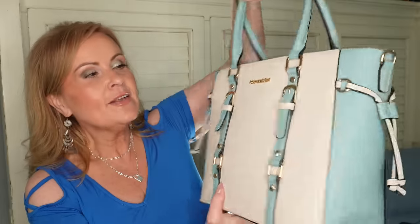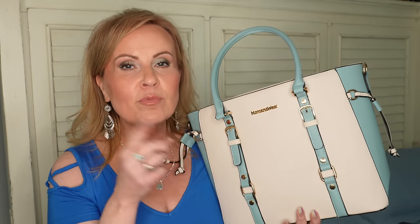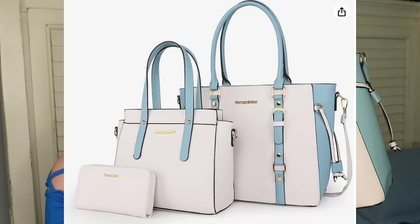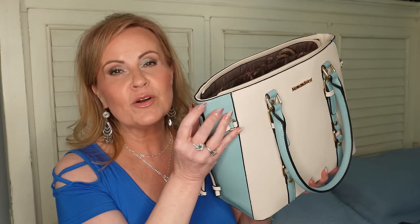And what would an Amazon haul be without a purse? This is a Montana West color-block tote I bought end of last season. I love color blocking — it gives such an elevated look. It's a huge tote that holds a ton, comes with additional smaller purses and a crossbody strap for hands-free wear. Beautiful gold accents with black piping detailing — really great quality.